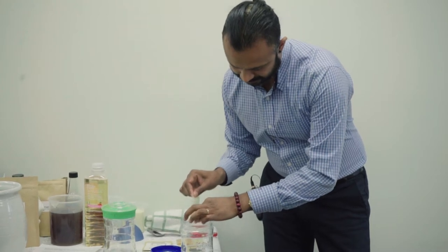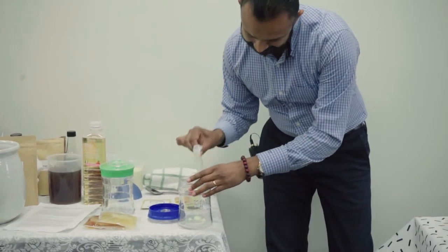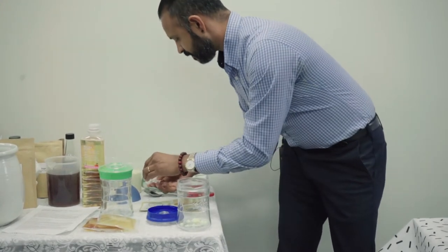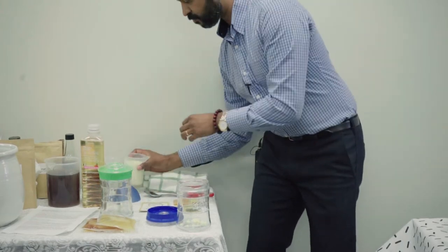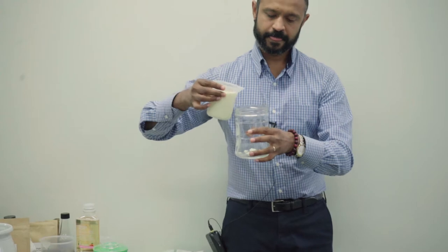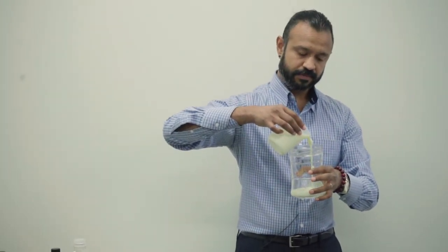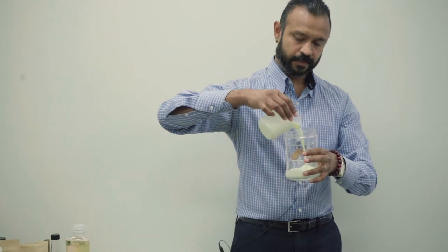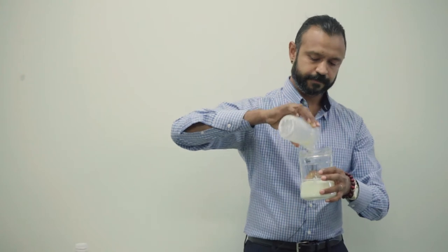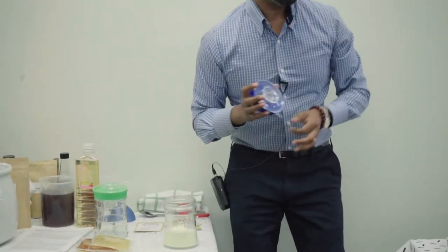So here's how we make it — very simple. We take the grains out of the packet. I've pre-measured 250 mils of milk — just regular milk, straight from the fridge at refrigerator temperature.